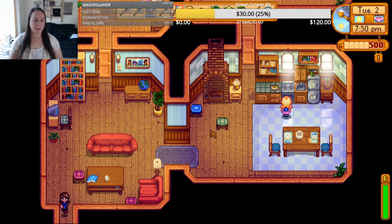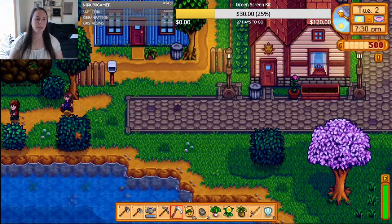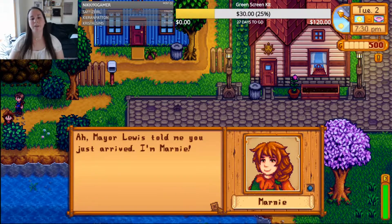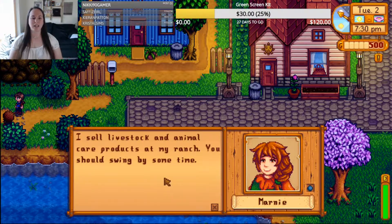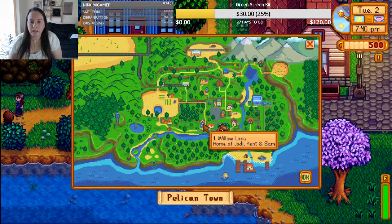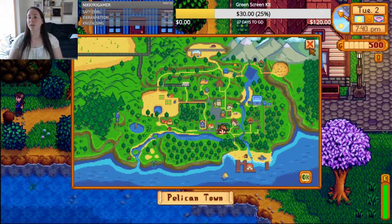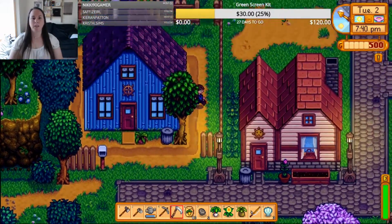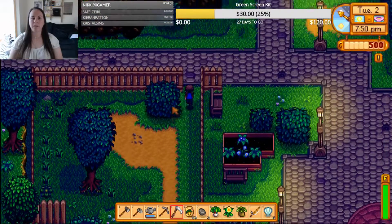As I was saying, we are going back to our farm. Oh, people keep walking by — wait, stop! 'Marnie! Mayor Lewis told me you just arrived. I'm Marnie, I sell livestock and animal care products at my ranch, you should swing by sometime.' Marnie's ranch is on Willow Lane — we already went there. But we're not going there right now because it's 7:40 p.m. and I wanted to go chop down some trees at my farm.